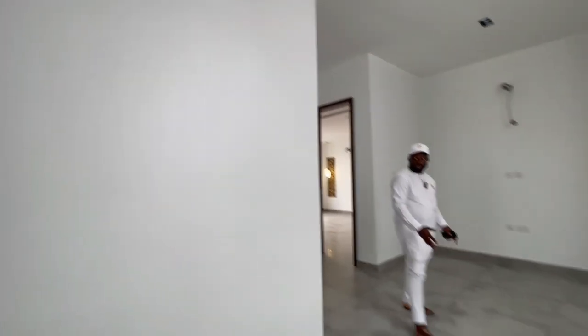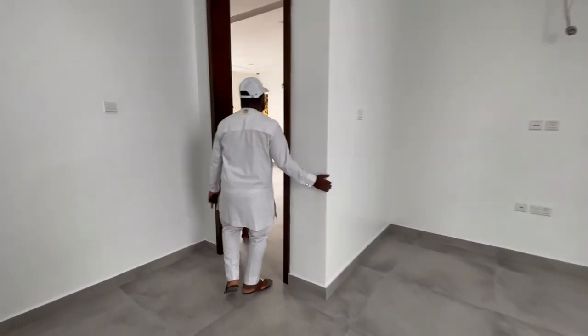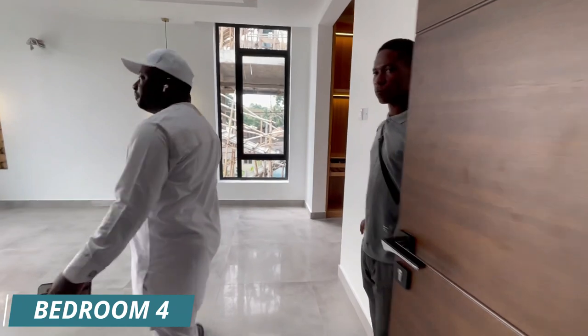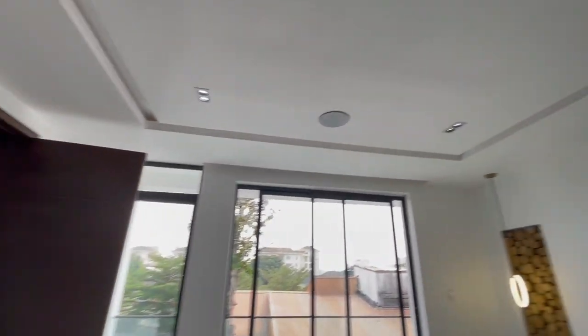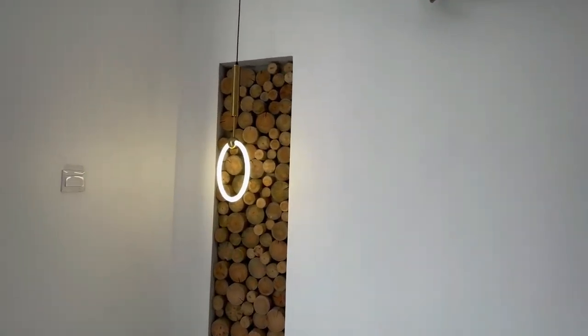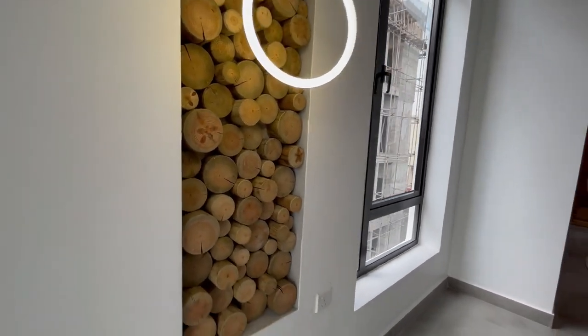We have another lounge here on the top floor, and another room here. You can see the drop lights, the well-finished wooden design, in-built speaker, spotlights, and a designer carpet.